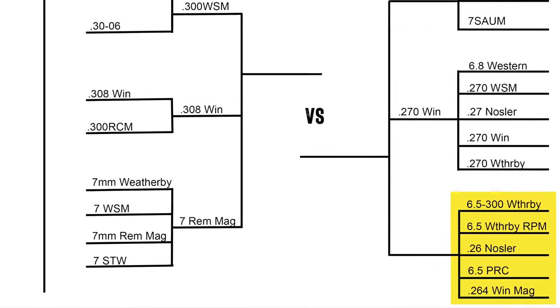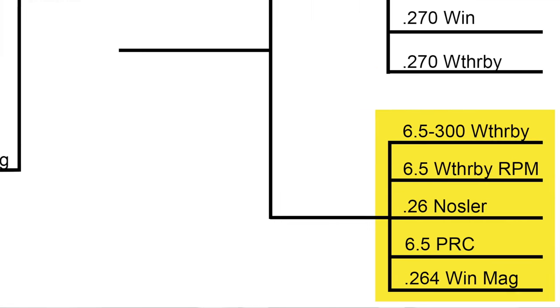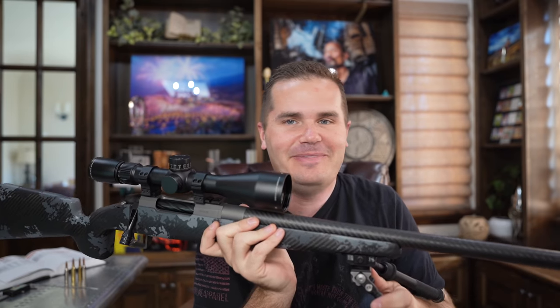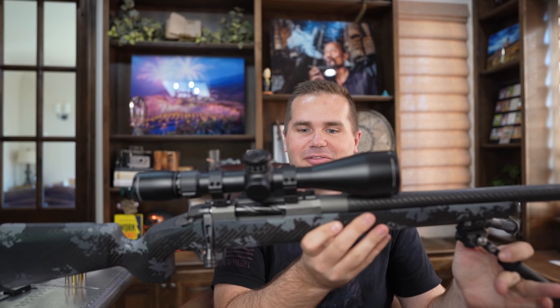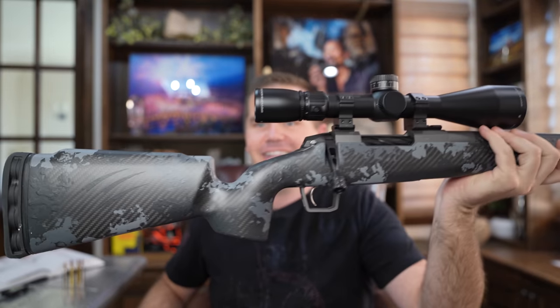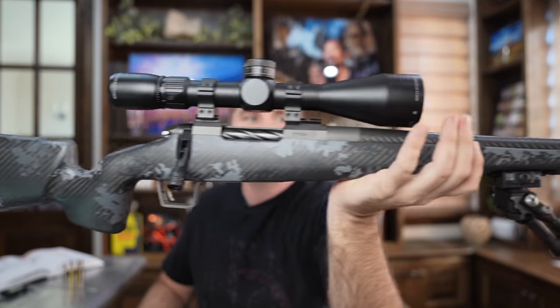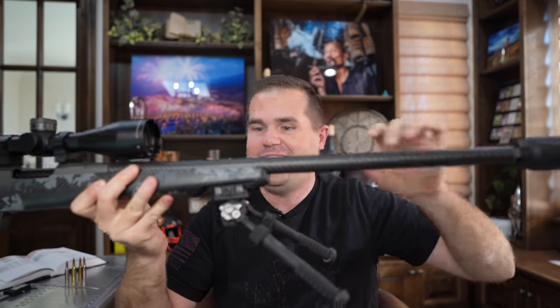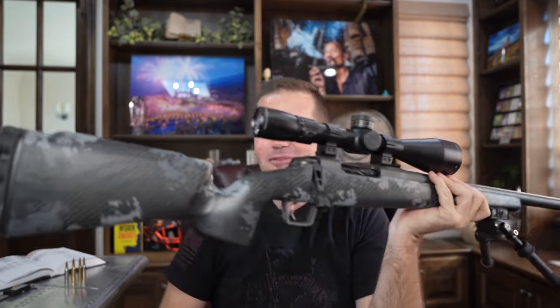We're going to focus on these because they are the hottest hunting cartridges out there right now. Everybody is jumping on this 6.5 train. I have my personal reservations — I'm more of a 7mm guy — but I did pick up this Fierce Rival in 6.5 PRC, and man has it got me excited again about 6.5. This is a heck of a gun: lightweight carbon stock, carbon barrel. It's kind of got my excitement back up for 6.5.